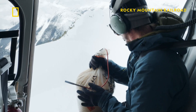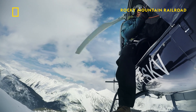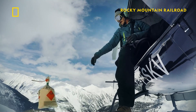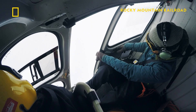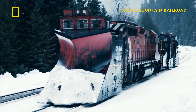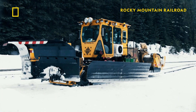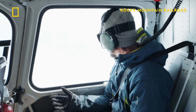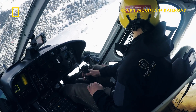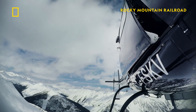High above Rogers Pass, Derek is set to unleash his controlled avalanche. Now we're just waiting for the boom, and hopefully that cornice releases and gives us some good results.